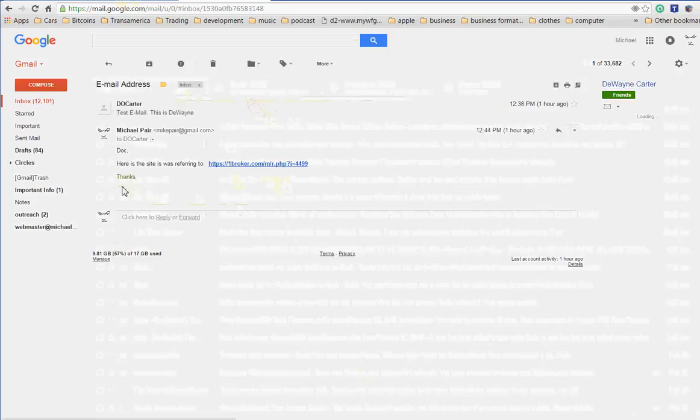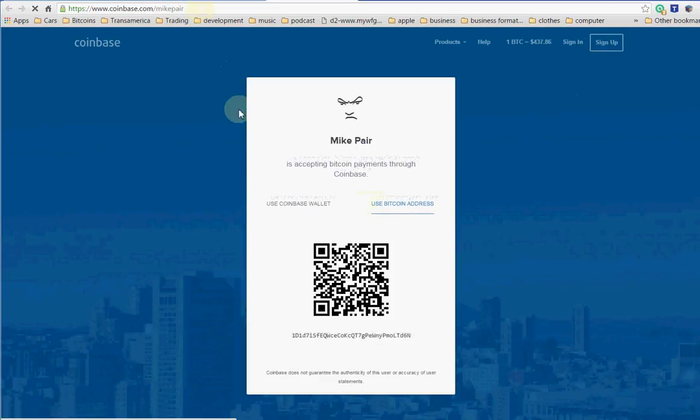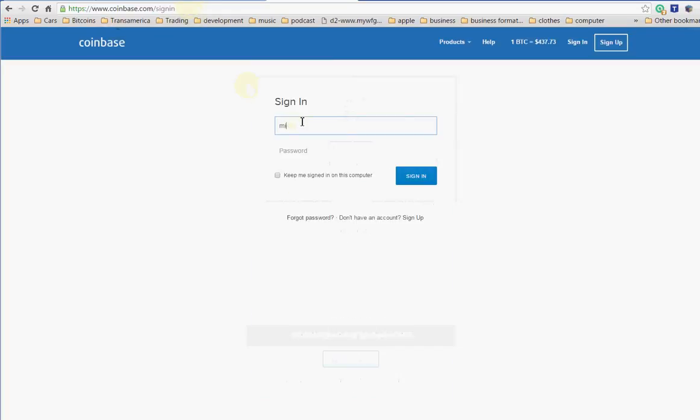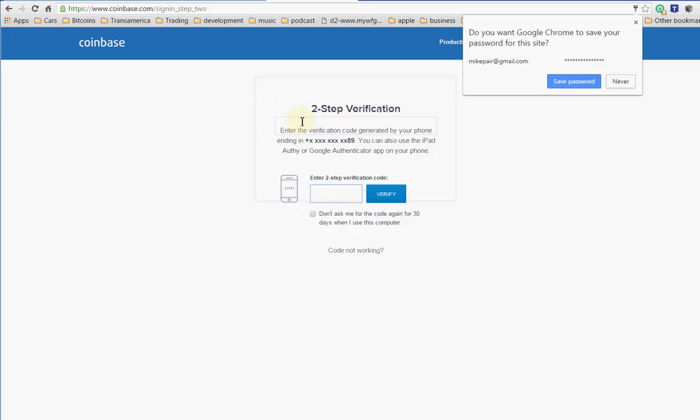I click on my Coinbase link — coinbase.com/mikepair — and go there. What you can do is create an account. I already have an account so I'm going to log in from here. Once you get past the initial account setup I'll show you what you need to do in order to actually get Bitcoin. Let me log in here.